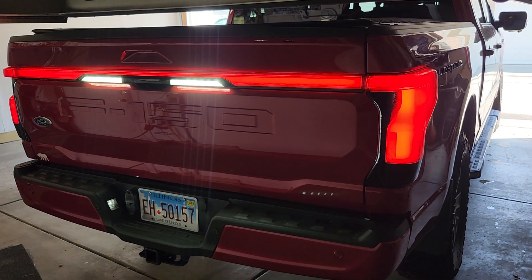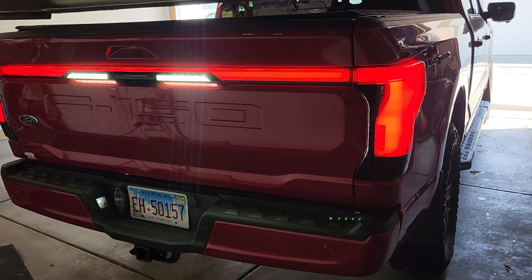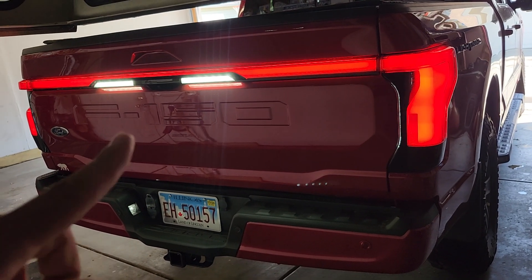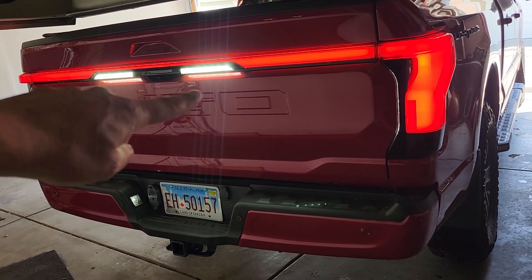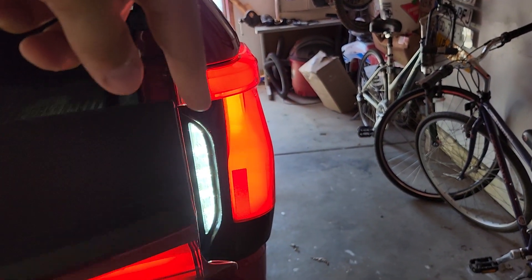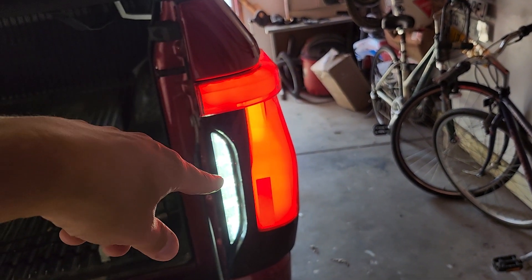I love my 2022 Ford Lightning Lariat. It has zone lighting, but there's a question that's always bugged me: why did Ford choose to have these as the backup lights and use these lights that are already installed on the taillight only for zone lighting?